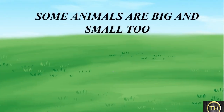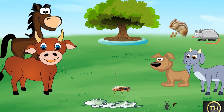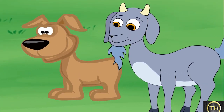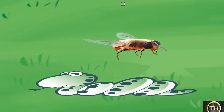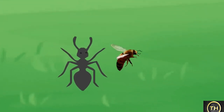Some animals are big and some are small too. The horse and the bullock are large in size. The goat and the dog are of medium size. Whereas the mouse and the squirrel are small in size. The earthworm and the cockroach are even smaller than the other animals. Gnats and ants are very tiny indeed.